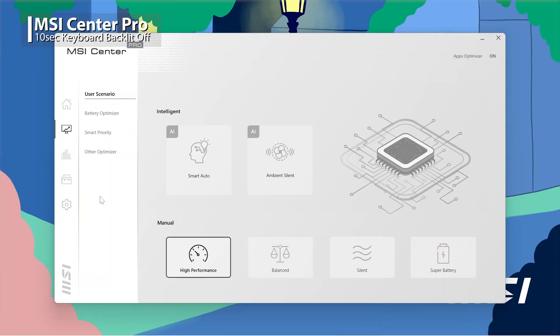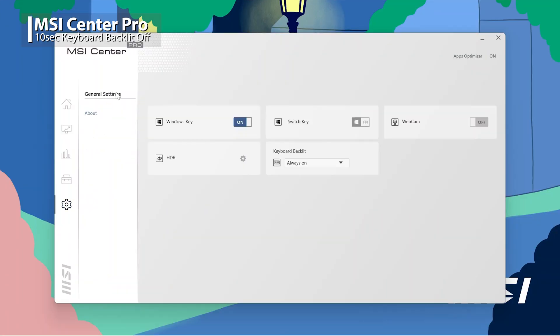In addition, to set up the auto 10-second keyboard backlit off, go to Settings and choose General Settings, then set up from Keyboard Backlit according to your preference.